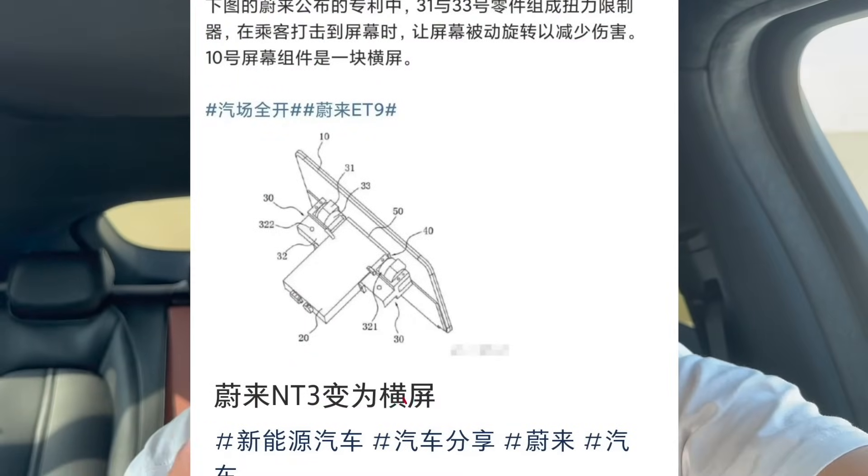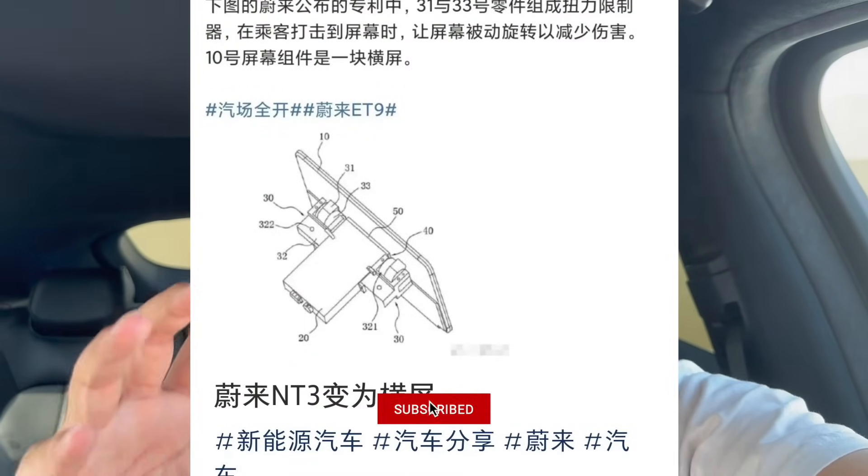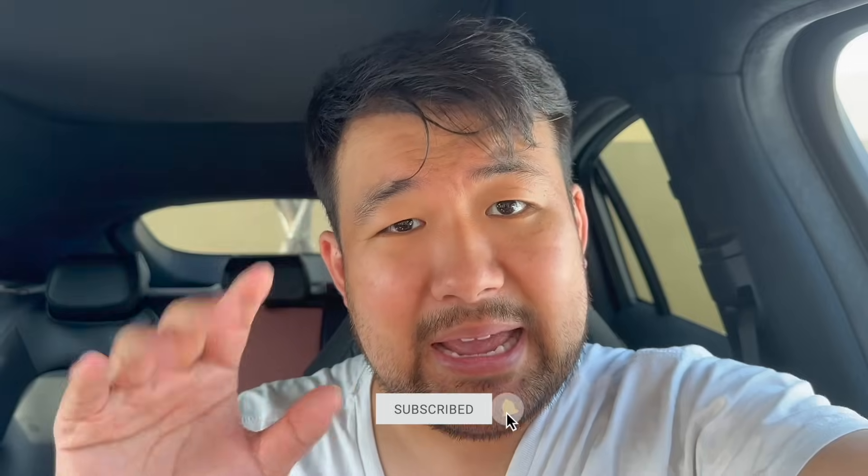A horizontal screen is going to be very, very nice. In this patent, what we've noticed is that it actually tilts a little bit up and down. The tilting isn't a comfort feature but more of a safety feature — in the event of a collision, the screen will move to get out of the way and not cause damage to the driver or passenger.